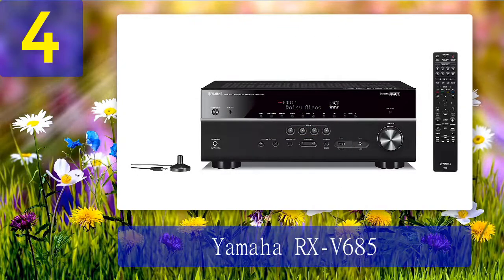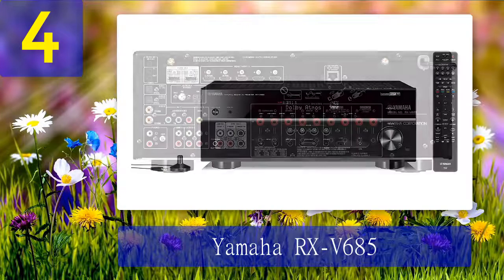Coming in at number four: Yamaha RX-V685. The Yamaha RX-V685 AV receiver features cutting-edge technologies like Dolby Atmos, multi-room connectivity, MusicCast, and the ability to use portable rear microphones, as well as traditional features like phono inputs and FM radio.